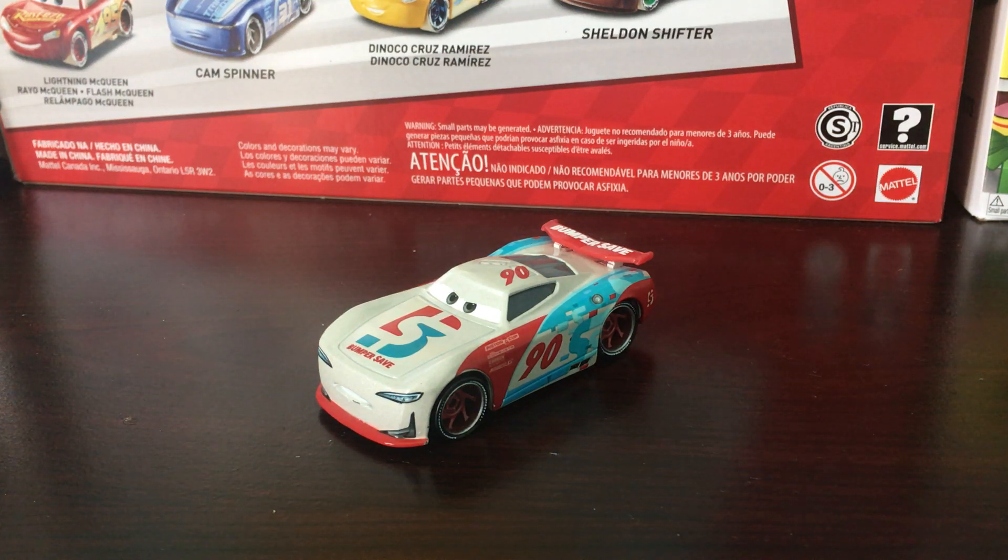Hello everyone, welcome back to another review on the channel. Today, we are going to be taking a look at Paul Conriff, the next-gen Bumper Safe racer number 90. Let's get on to his appearance.